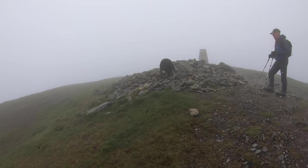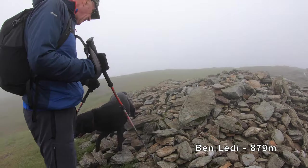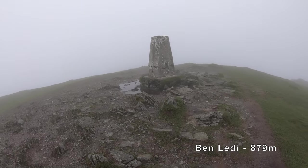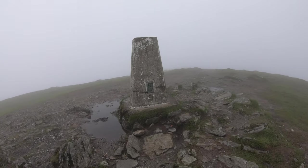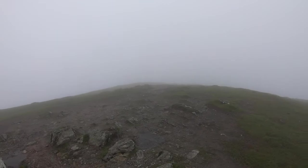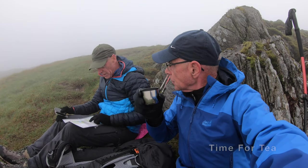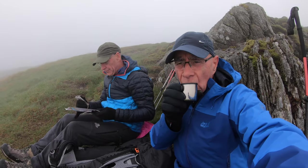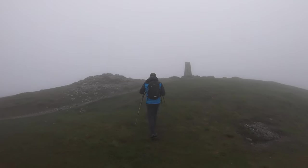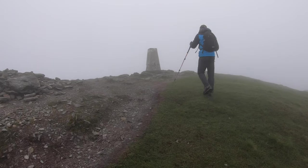Dog's having a good dig at something — there'll be something in there. The trig point's been in the wars — nice crack in it. We're just going to head north, just drop off the trig point, pick up the path again and then drop down at the wood — Stank Glen. Go down that way — unusual name.